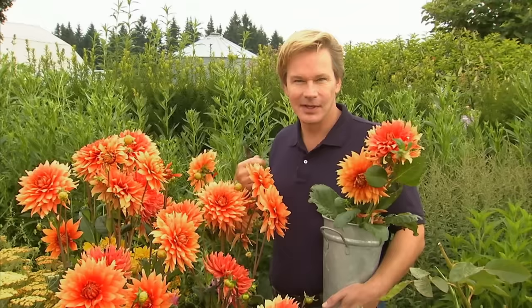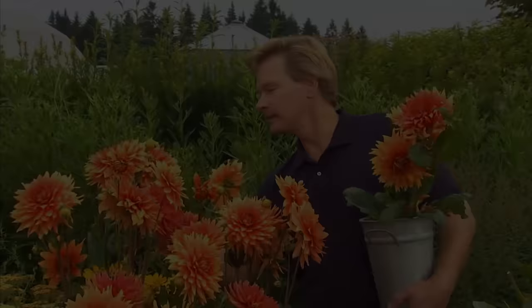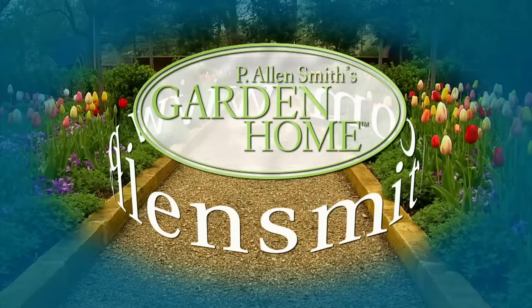Just look at these dahlias — aren't they spectacular? What a rich color. Well, this is all the time we have for today's show. I hope you've enjoyed it as much as I have. Just remember, some of these summer bulbs are a great way to add a burst of color into your flower borders or even containers. Until next time, from the Garden Home, I'm Alan Smith. More information about today's topic and other topics covered in this series can be found at PLNSmith.com.